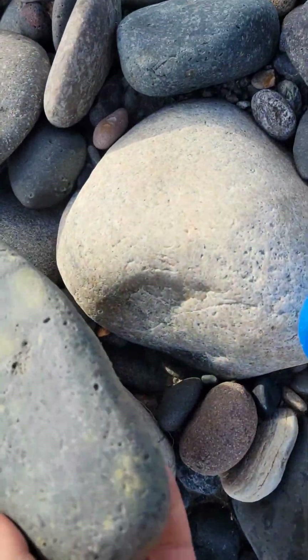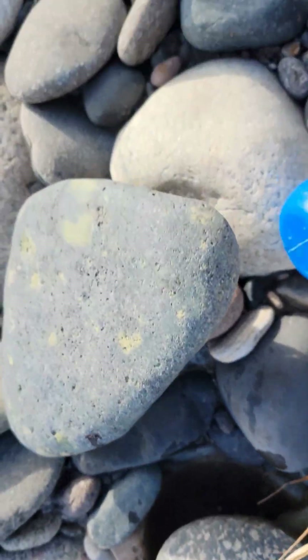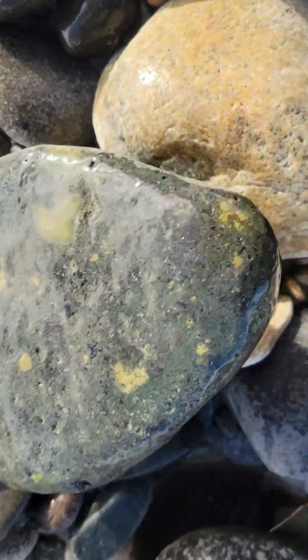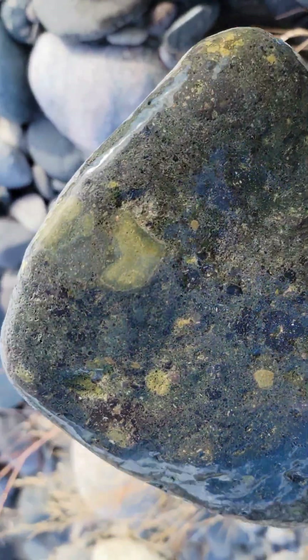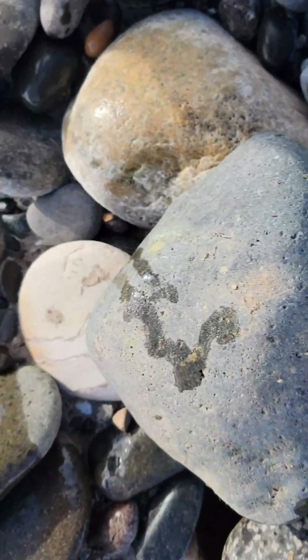Olivine basalt — that's a nice one! We've talked about the Yellowstone hot spot; it should not surprise us that it would bring up olivine. That would be my guess as to what this is. That's a nice one, and it doesn't have any cracks either.